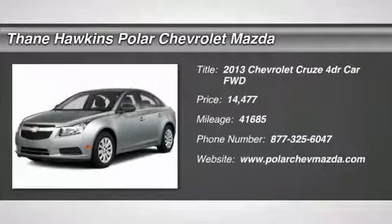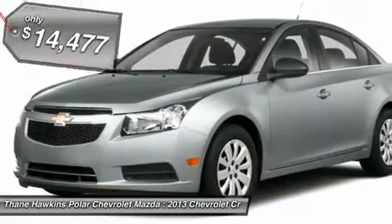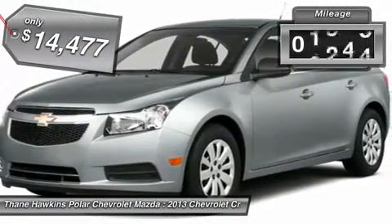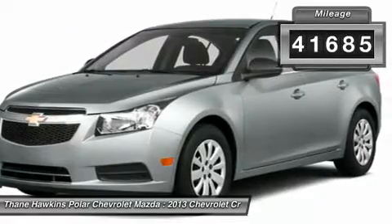The 2013 Chevy Cruze. The Cruze blueprint calls for more than you'd expect and is priced below $15,000. This vehicle has less than 45,000 miles.